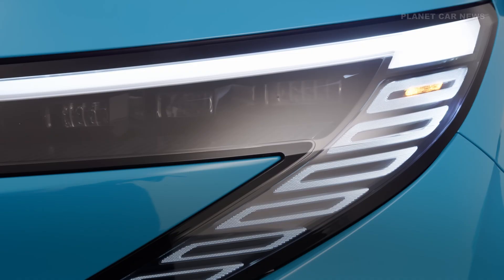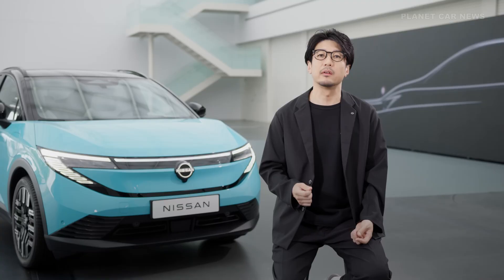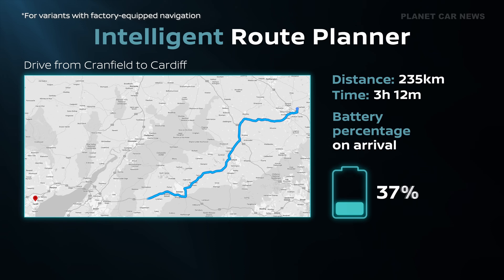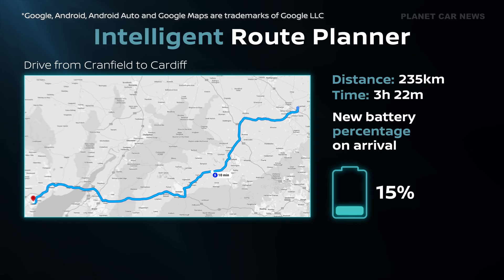The all-new LEAF is not just about being an eco-friendly option — it's about being a credible alternative to combustion engine vehicles. The customer doesn't want to worry, so seamless connectivity is key. The intelligent road planner integrates with Google Automotive Services to identify charging locations along a route, so drivers can cover even long journeys with confidence.